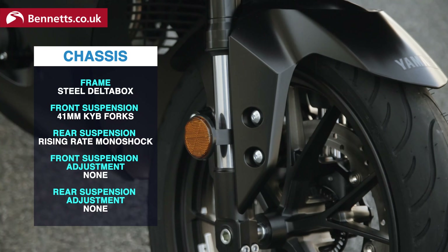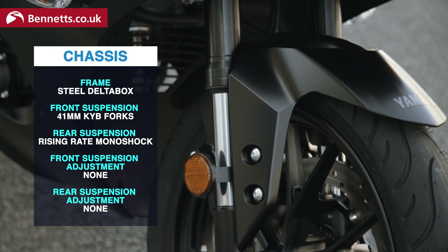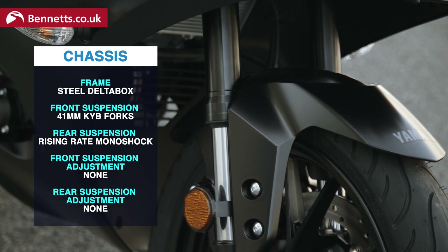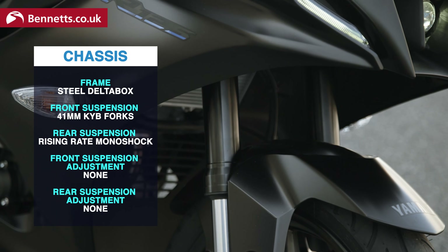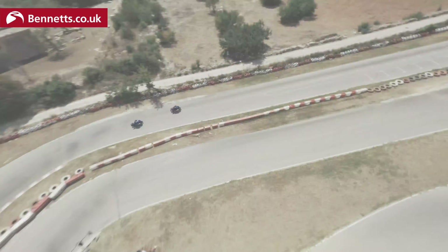The suspension isn't adjustable — KYB — but we're all looking to be tucked in. What else we're doing today is taking this on track. We're going to a place just outside the west of the circuit, which is kind of where we're heading now.